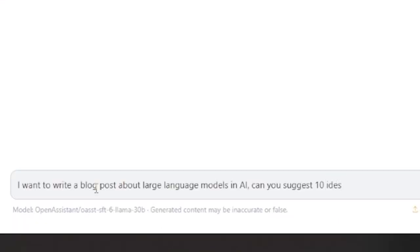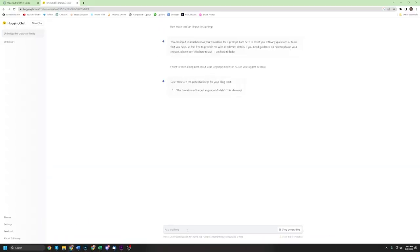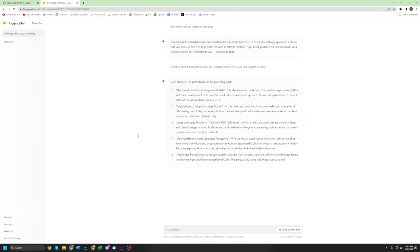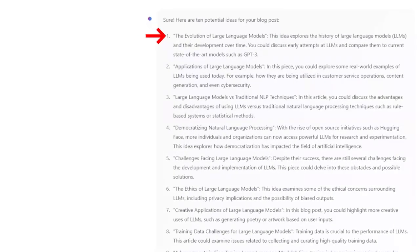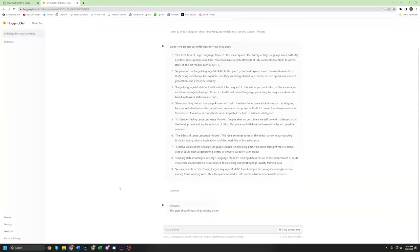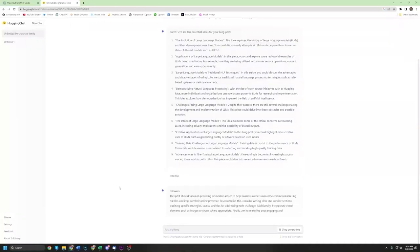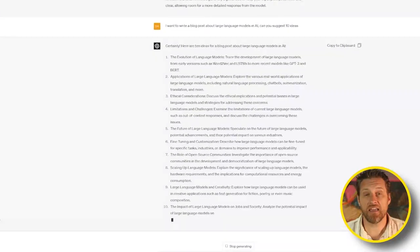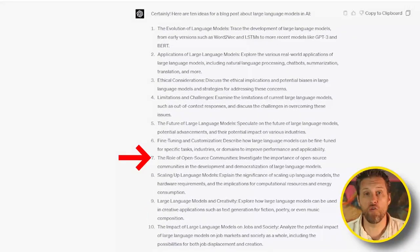For the first challenge, I told each bot: I want to write a blog post about large language models in AI — can you suggest 10 ideas? I was looking to see how creative each would be. Both did pretty well. Hugging Chat gave me suggestions like democratizing NLP, the evolution of large language models, and applications of LLMs — a solid list. Unfortunately, Hugging Chat wasn't able to complete all 10 and quit at 9; even when I asked it to continue, it gave me unrelated information about blog posts. GPT-4 gave me a full list of 10, including ideas like the impact of LLMs on jobs, the role of open source, and LLMs in creativity. Both gave me ethical concerns, so I scored them each a point.